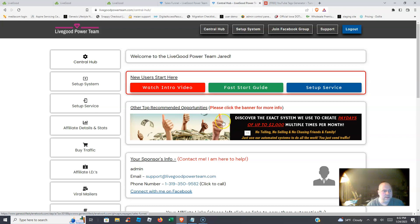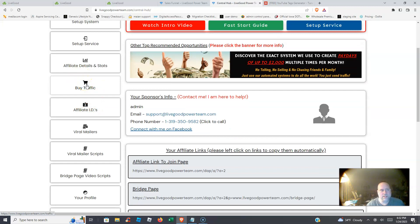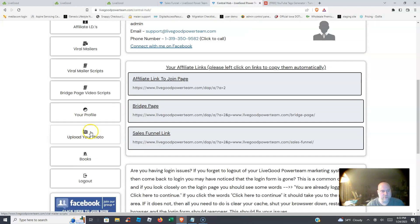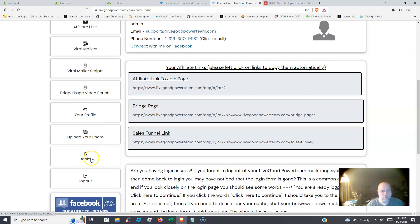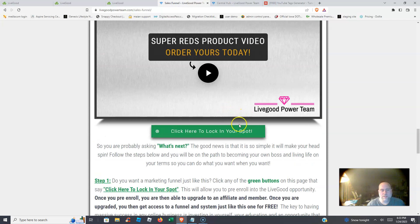We also give you a way to earn high-ticket income, your affiliate details and stats, our top traffic vendors proven to help grow Live Good, your affiliate IDs, viral mailers with scripts, bridge page video scripts, books to help gain knowledge, and your affiliate links to the join page, bridge page, and sales funnel. When you join the Live Good Power Team, you get this system for absolutely free.